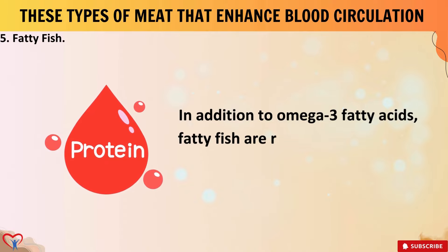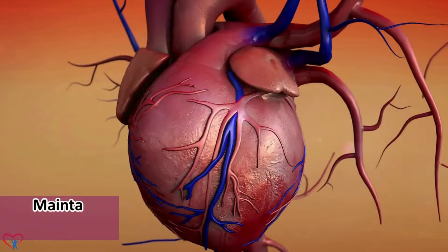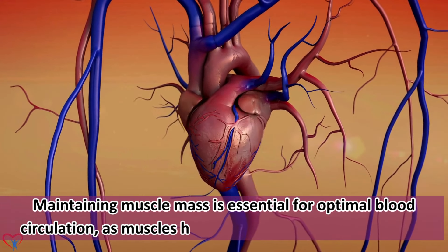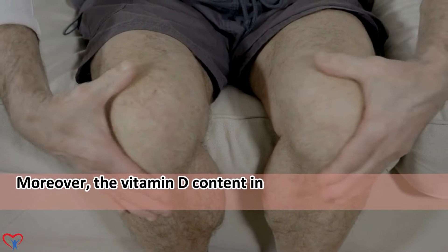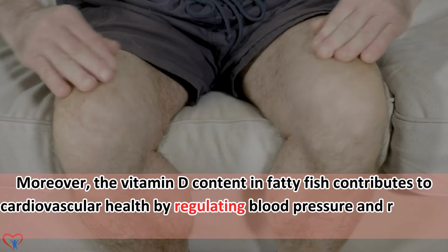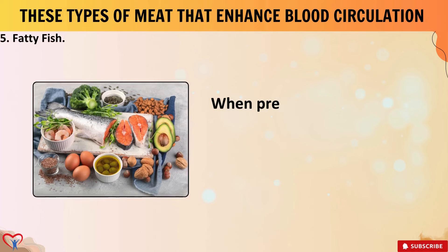In addition to omega-3 fatty acids, fatty fish are rich in protein, which supports muscle health. Maintaining muscle mass is essential for optimal blood circulation, as muscles help pump blood back to the heart. Moreover, the vitamin D content in fatty fish contributes to cardiovascular health by regulating blood pressure and reducing the risk of arterial stiffness.